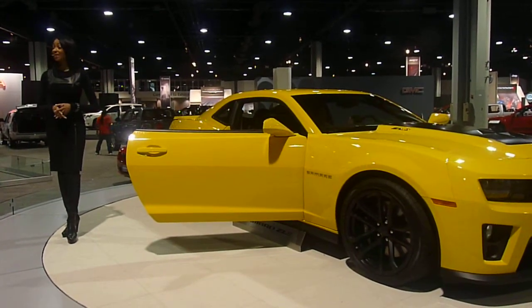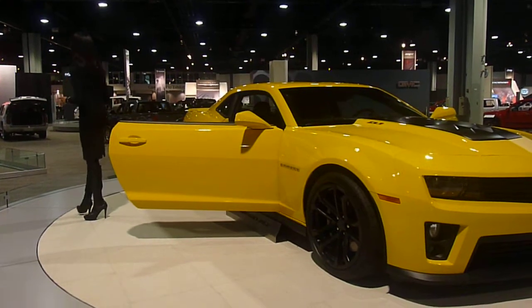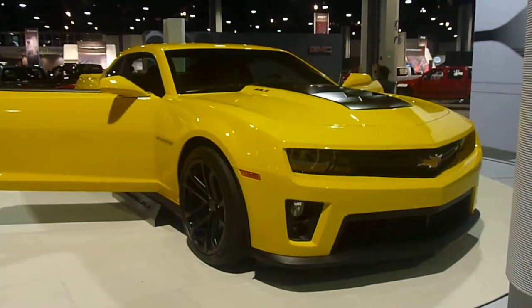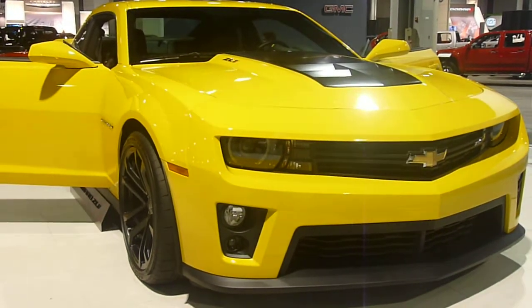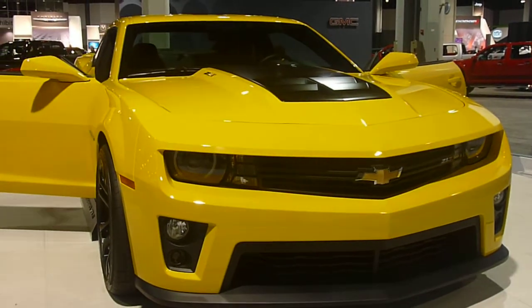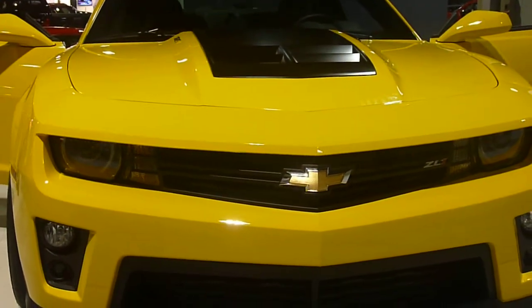Of course, the 2013 ZL1 Camaro is backed by the best warranty in the business with Chevrolet's 100,000-mile, five-year fully transferable limited powertrain warranty with courtesy transportation and roadside assistance. The ZL1 Camaro joins the family that already includes the Camaro Coupe and Convertible, the SS Coupe and SS Convertible, and you can look for the ZL1 Convertible to arrive very soon.